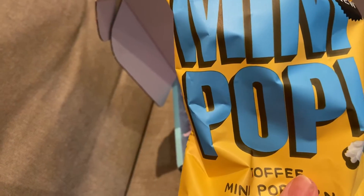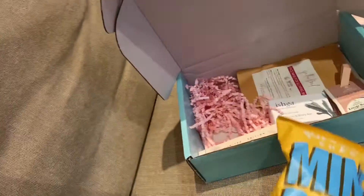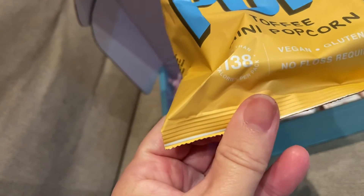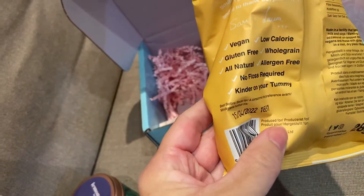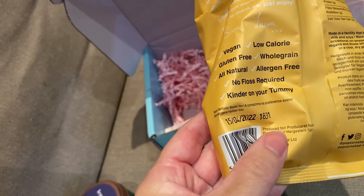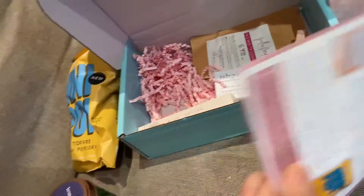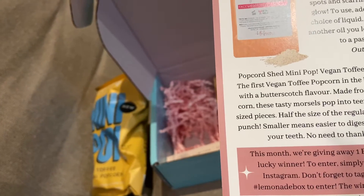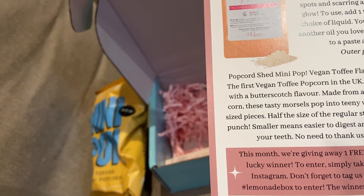Next up we have a Popcorn Shed Mini Pop — mini pop toffee mini popcorn. This is vegan, gluten free, no floss required, 138 calories per pack. Vegan, low calorie, gluten free, all natural, allergen free, no floss required, kinder on your tummy — sounds nice. The RRP is £1.